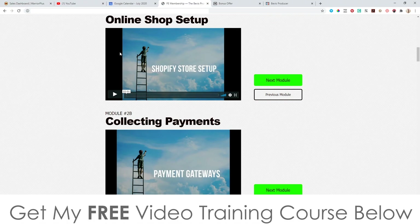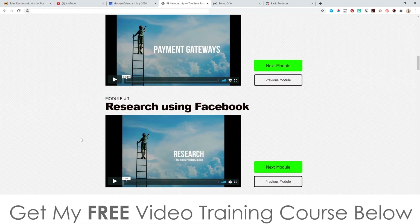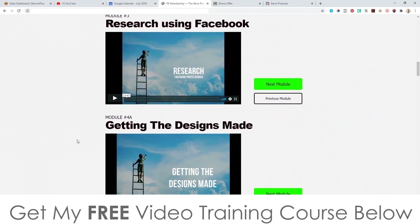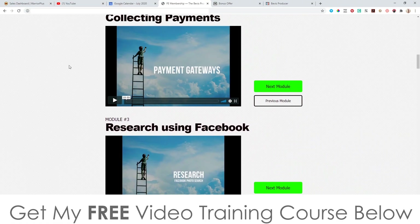Shopify has a free trial for 14 days. During that 14-day period, once you've finished going through all the videos in this module — which will probably take about two or three hours — you've got those 14 days, and once you start making a profit you can start paying for Shopify, which I believe is around $27 a month, so it's not hugely expensive.